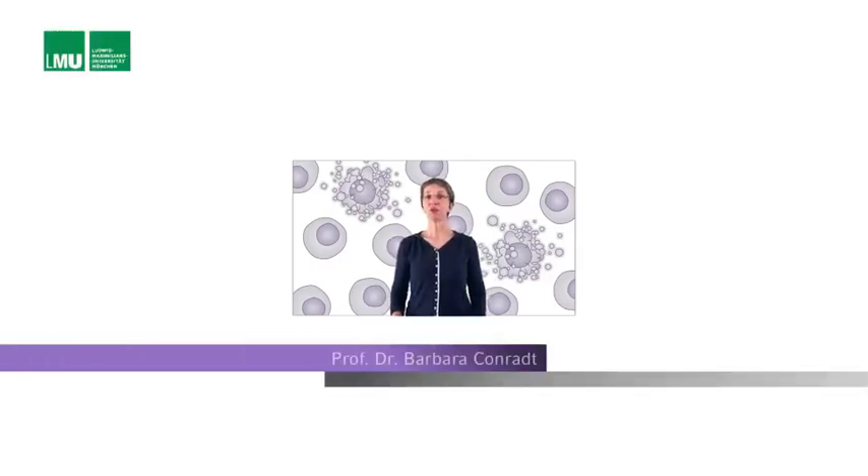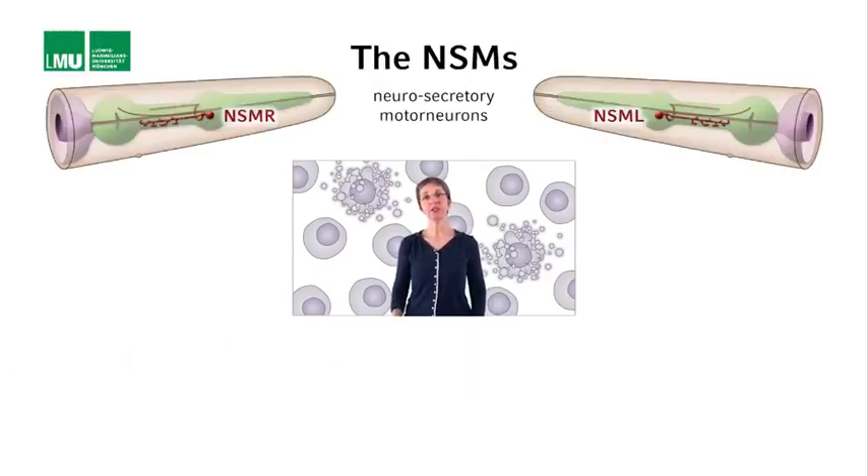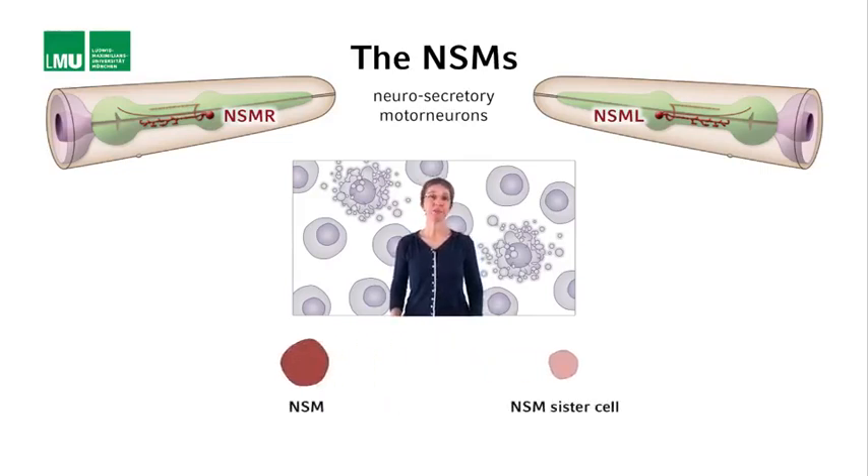The NSM, or neurosecretory motor neurons, are two serotonergic neurons in the head region of C. elegans, and they are generated during neurogenesis. The sisters of the NSM neurons are called NSM sister cells, and they are eliminated by apoptosis shortly after they are generated. The two NSM sister cells are basically two of the 131 cells that normally die during C. elegans development.